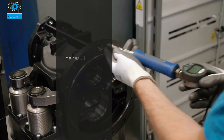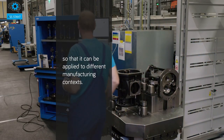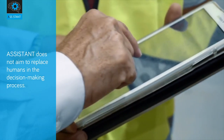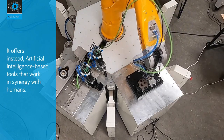The resulting software combination will be extensible so that it can be applied to different manufacturing contexts. ASSISTANT does not aim to replace humans in the decision-making process; it offers instead artificial intelligence-based tools that work in synergy with humans.